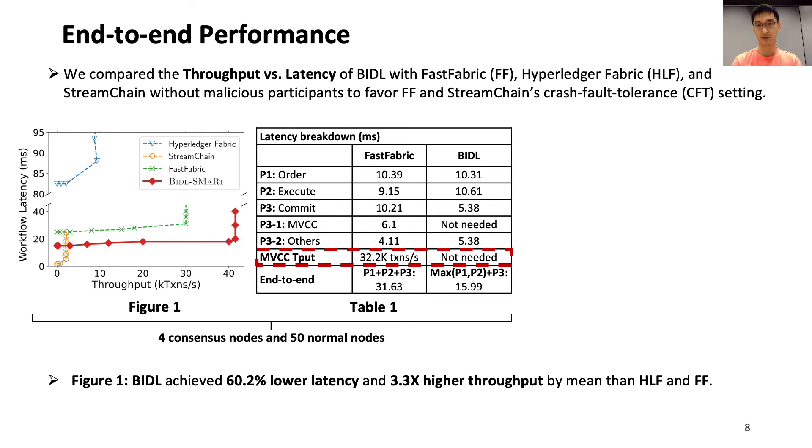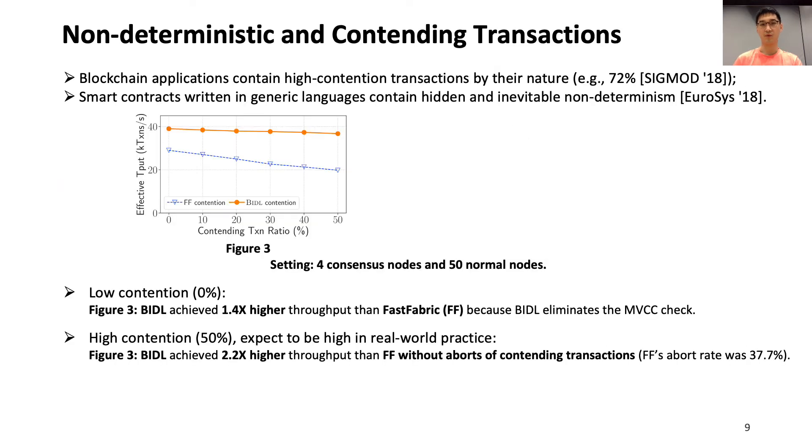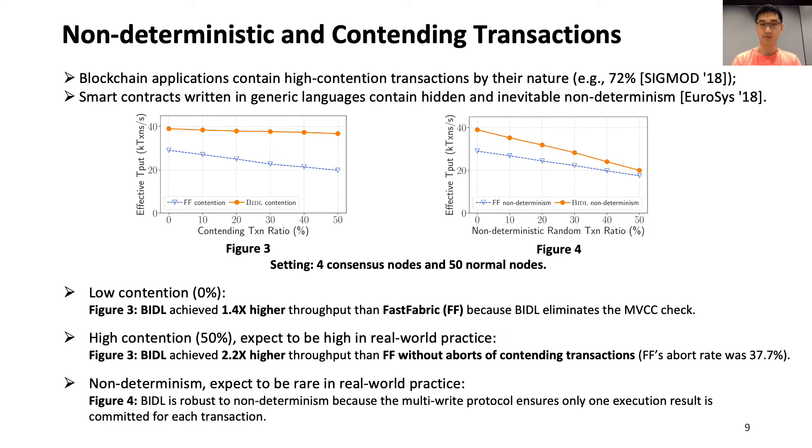StreamChain achieves the lowest latency among all evaluated frameworks because it eliminates blocks and processes transactions one by one in a stream fashion. When the number of nodes increases, BIDL's workflow latency remains constantly low due to implementation optimizations. When the ratio of contending transactions increases, BIDL's performance remains high because BIDL speculatively executes transactions according to order hints and eliminates contending transaction aborts. Moreover, BIDL maintains consistent execution results among nodes when non-deterministic transactions increase. Since non-determinism is rare in practice, Figure 4 shows that the performance penalty of tolerating non-determinism in BIDL is small.